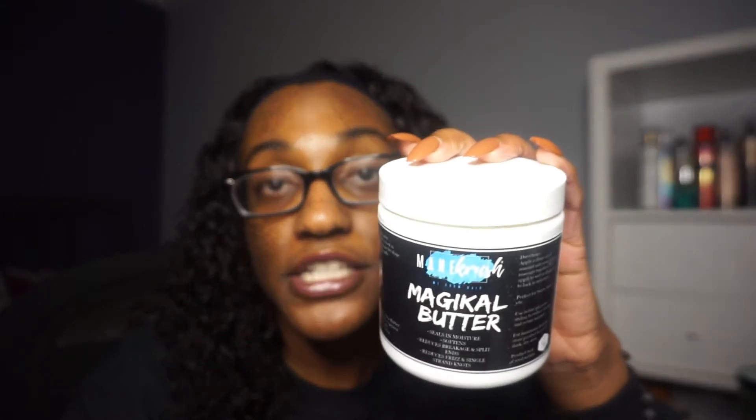Next I have the Main Crush Magical Butter. I love this butter — it's actually a staple for me. I already have two more. It seals the hair in really well and holds in moisture very well. It's great to twist your hair with — put it on top of your cream or leave-in and it really kicks up that moisture to the next level, making it long lasting. I really enjoyed this one and I think it's a favorite.